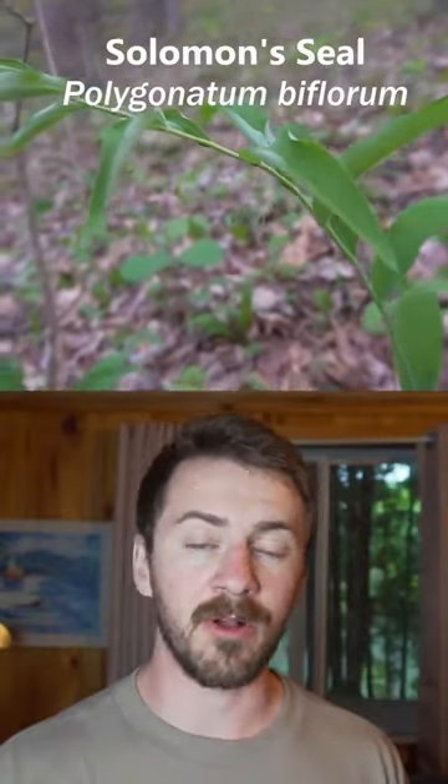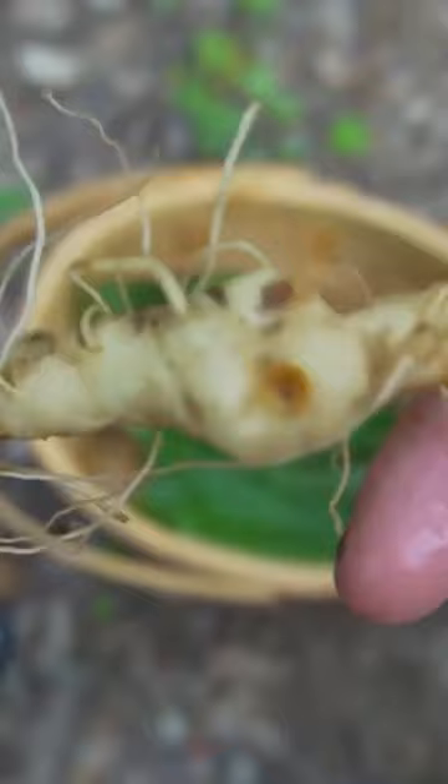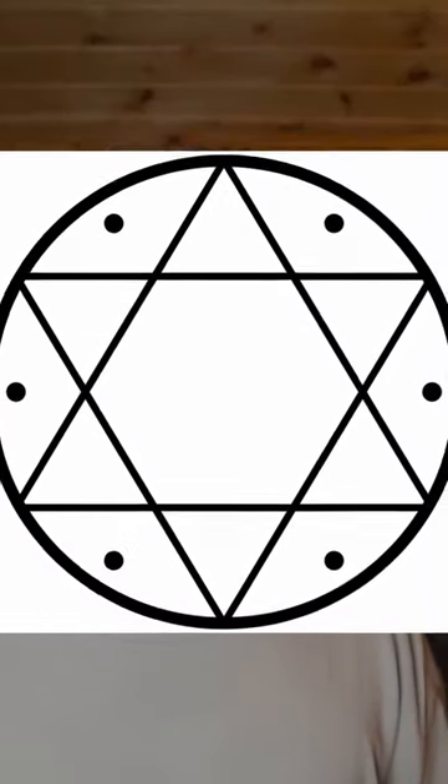This arching plant is biblical. Its starchy rhizome has circular scars that resemble the seal of Solomon. For that reason, the plant is called Solomon's seal.